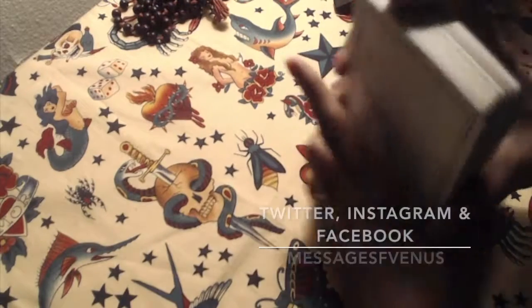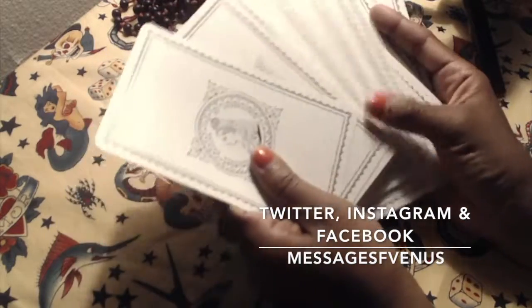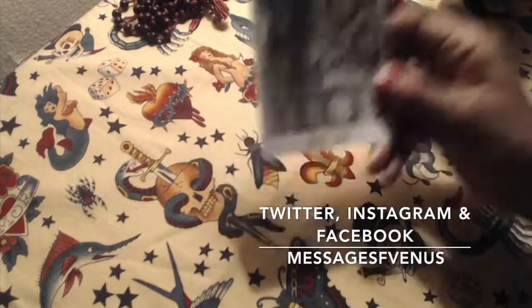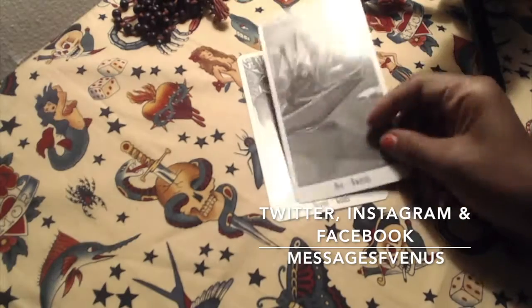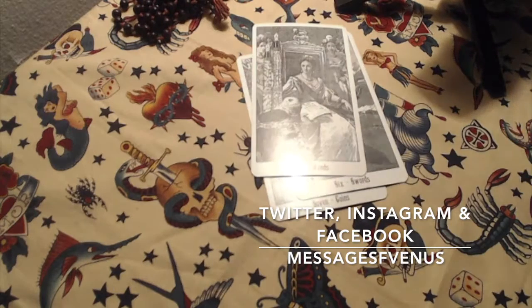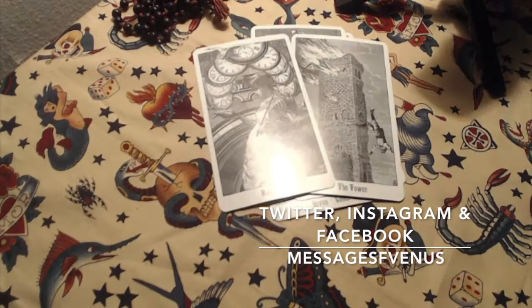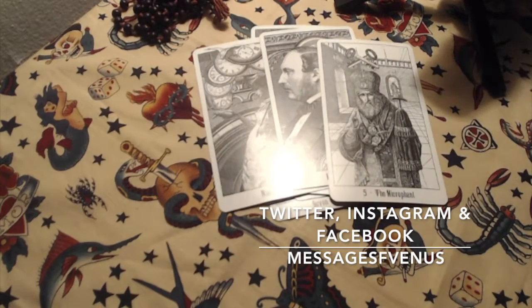This is another deck review — the Victoria Regina Tarot. This deck is absolutely stunning. It's about Queen Victoria, the time of Queen Victoria, the story behind her. The deck is beautiful, even though it's huge. It depicts the Victorian age, and it's an oldie but a goodie.